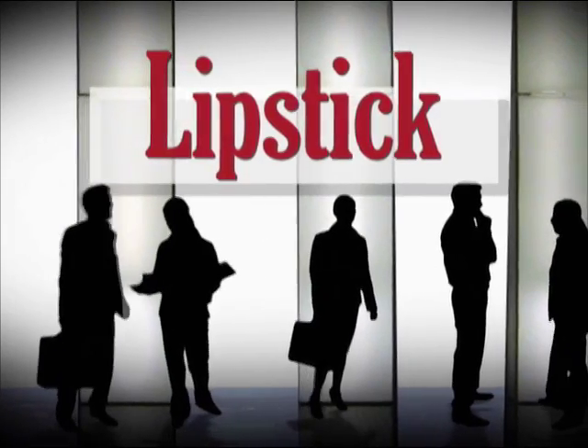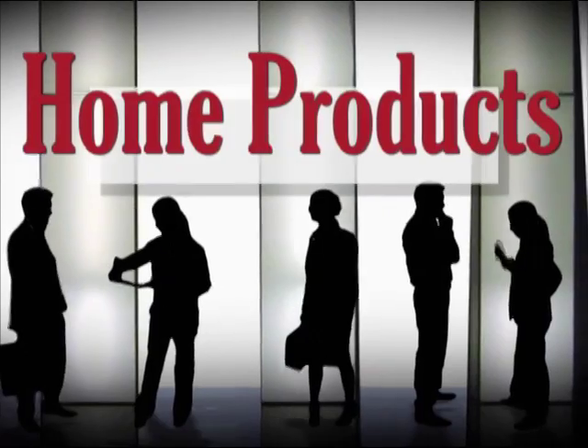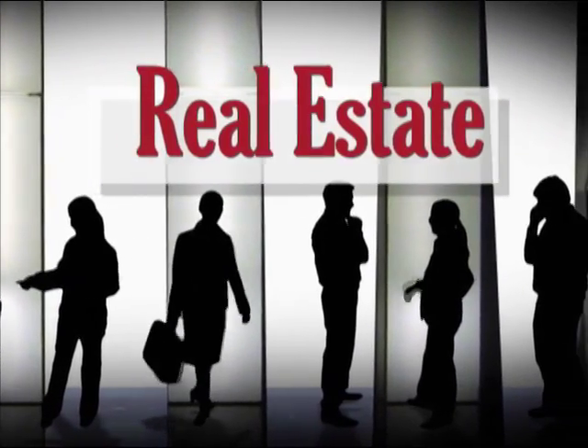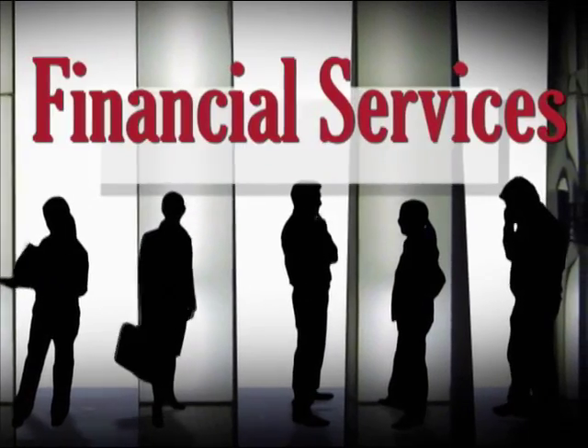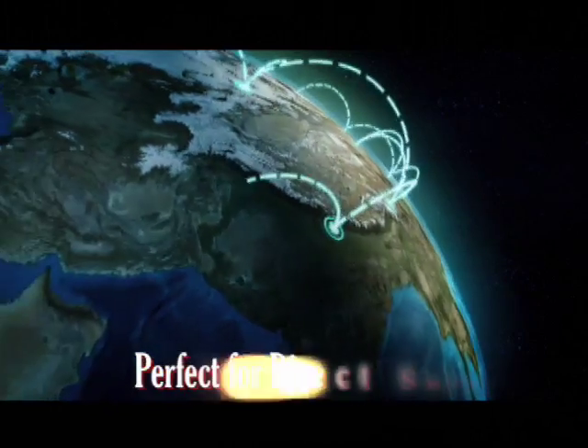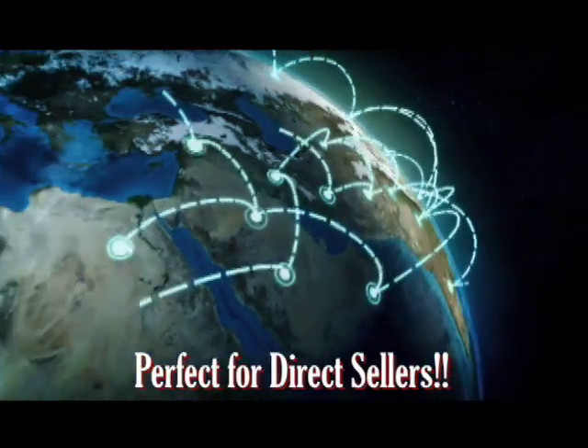It doesn't matter whether you're selling lipstick, legal services, home products, health products, jewelry, insurance, real estate, mortgages, or financial services. The Power Seller will help you communicate in a wide variety of ways with all of your customers and leads.